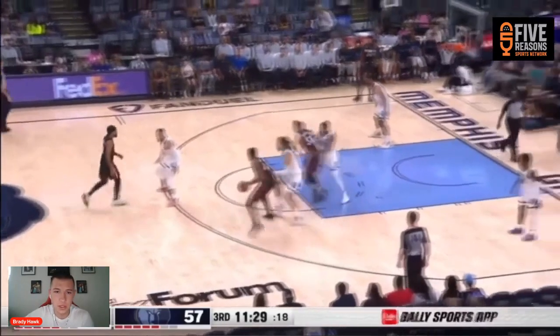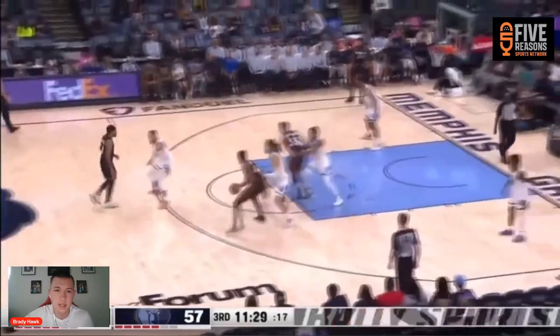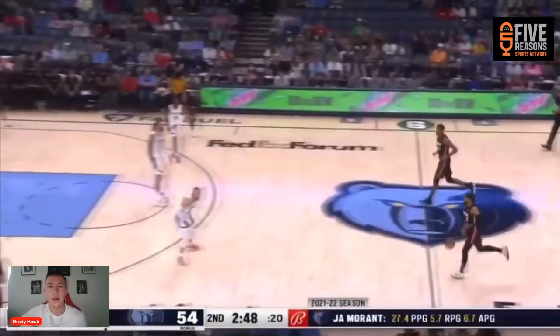This is another one — Gabe just threw the entry pass to Orlando Robinson. This time, instead of setting the screen as the defense is expecting, and looking at the clock this is a drawn-up play coming into the half — 30 seconds into the third quarter — this is what they wanted to get to. He throws the entry pass, and instead of setting the screen right here, he's going to slip it, come around the handoff, he shoots it, ends up getting fouled — doesn't hit it but gets fouled. Just really good process on that play.